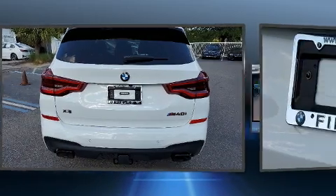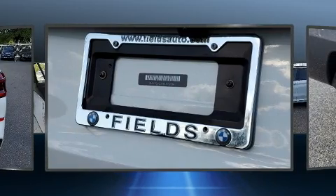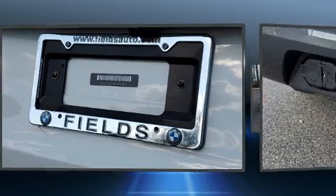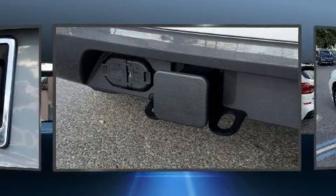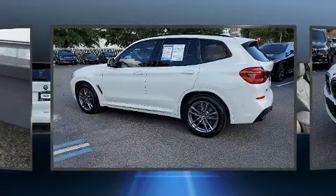Smooth gear shifts are achieved thanks to the 3.0-liter six-cylinder engine. And for added security, dynamic stability control supplements the drivetrain. The engine breathes better thanks to a turbocharger, improving both performance and economy.